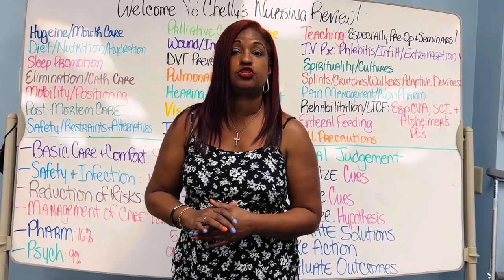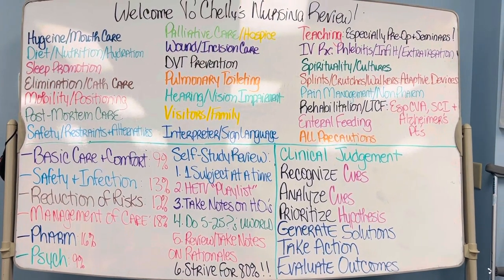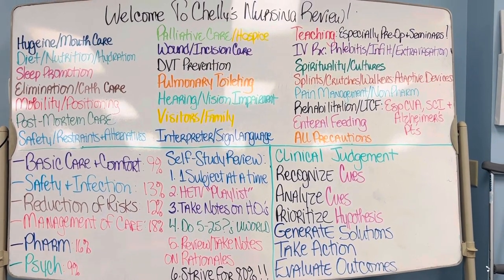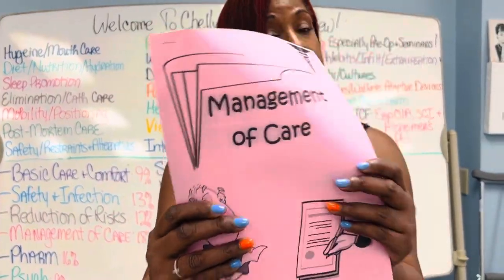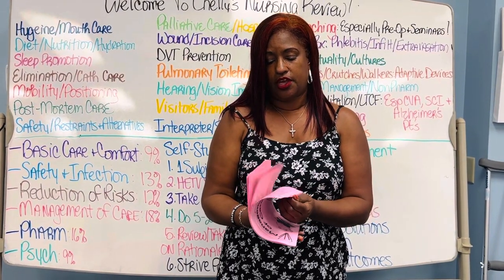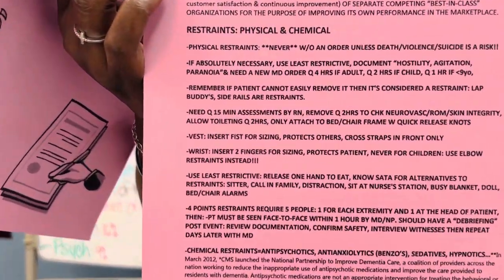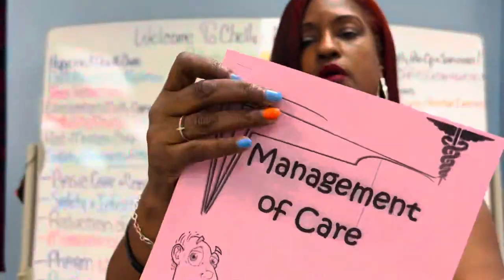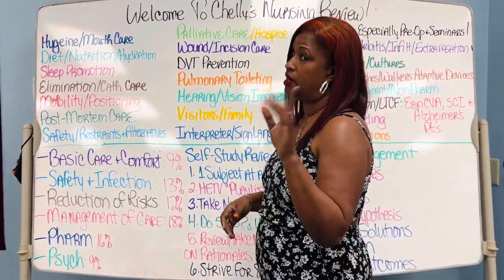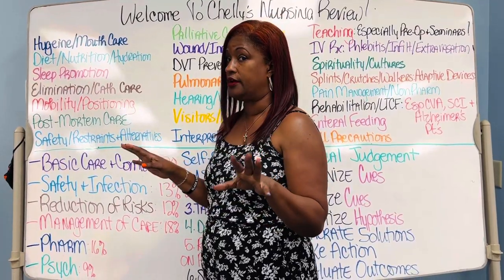Safety, restraints, and the alternatives to restraints. You already know that restraints are a huge area on the NCLEX exam. This particular issue is right here in great detail in the management of care packet. My pink packet study guide — I think it's 75 bucks — is the best bang for the buck, truly. It's going up in price, because this stuff is very underpriced. Get it now.